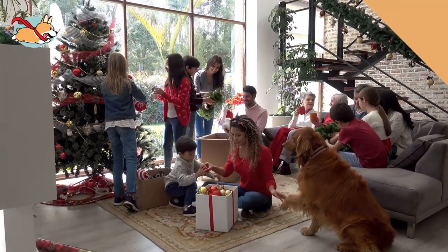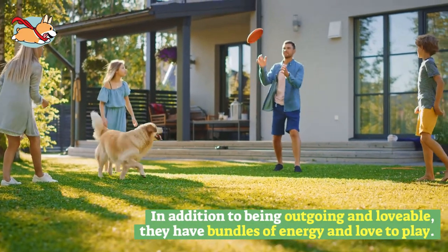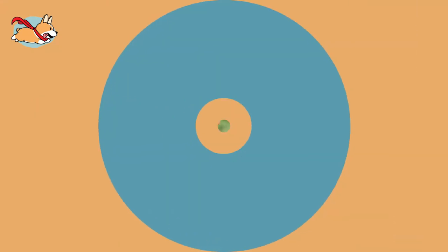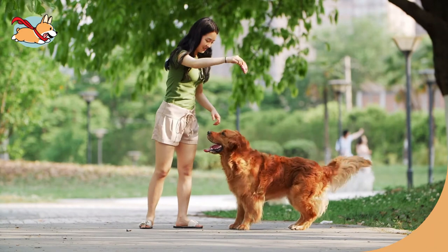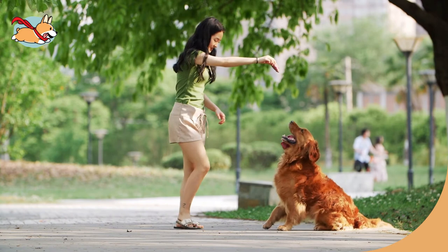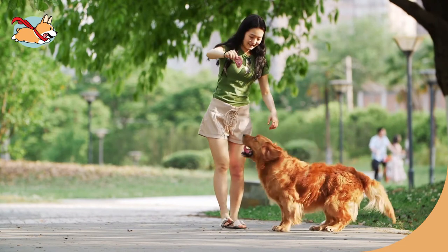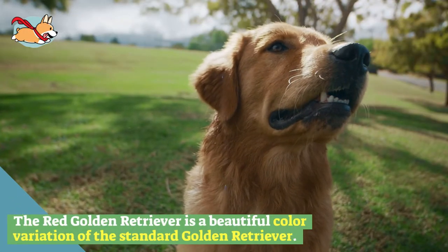Golden retrievers are treasured for their beautiful personality. These lovely dogs are a great family dog — they have a highly affectionate personality and remarkable patience to match it. In addition to being outgoing and lovable, they have bundles of energy and love to play. While both retrievers were bred as gun dogs, red golden retrievers are more athletic and agile than the standard golden. The most unique personality trait about red golden retrievers is they love to have things in their mouth — a direct result of their retrieving instincts.